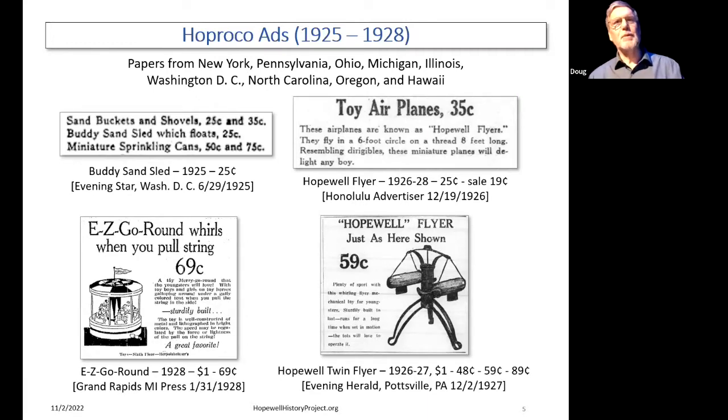We have about 20 ads that we can find in newspapers across the country — local papers in New York, Pennsylvania, Ohio, Michigan, Illinois, Washington DC, North Carolina, and Oregon and Hawaii. Hopreco had New York distributors. We have no idea if this is all of them, but these are the ones we've been able to find. The ads describe inexpensive toys at the top — the flyer and the sand sled — and then products listed at a dollar, significantly discounted to 69 cents and 59 cents. You can see pictures and text for them as well.